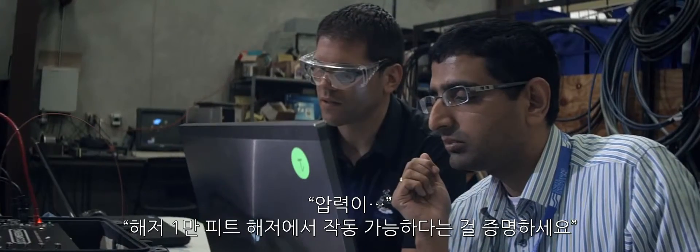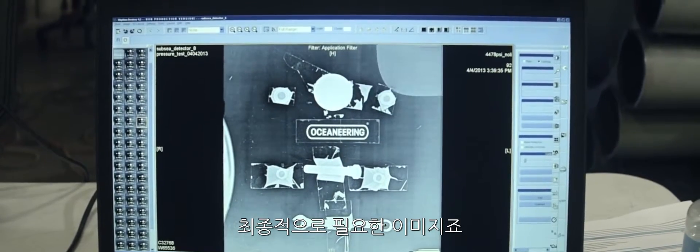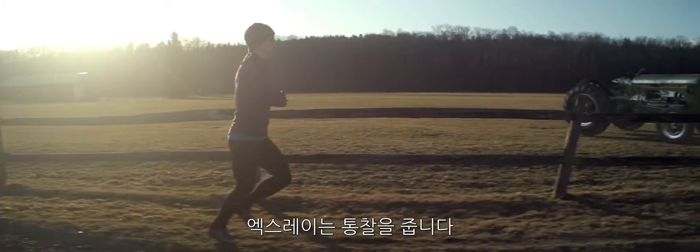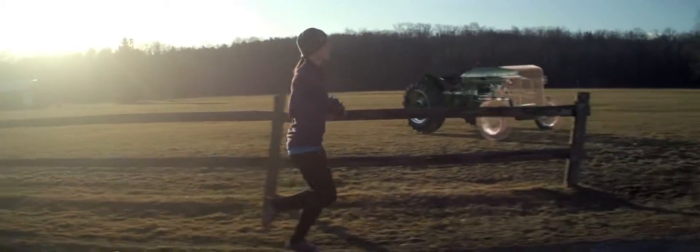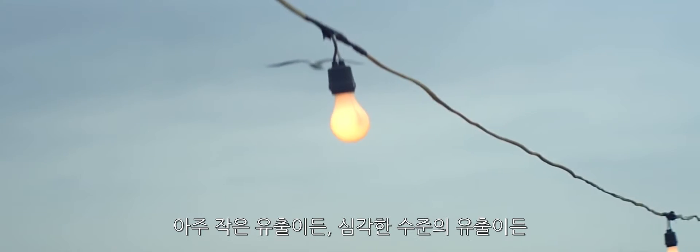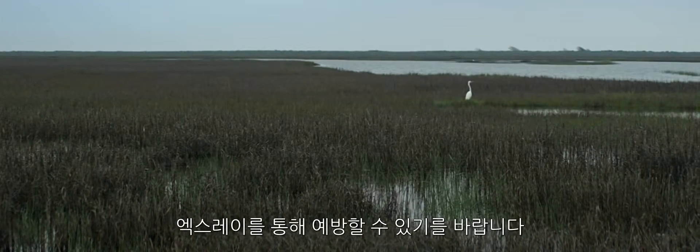The pressure level was to prove that it could operate at 10,000 feet. This is what we need to see finally. X-ray is giving us an insight — you don't know something's wrong and then you see it. Whether it's just a small spill or a catastrophic one, this is hopefully preventing that.